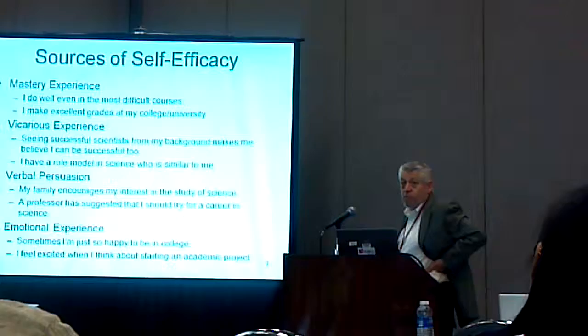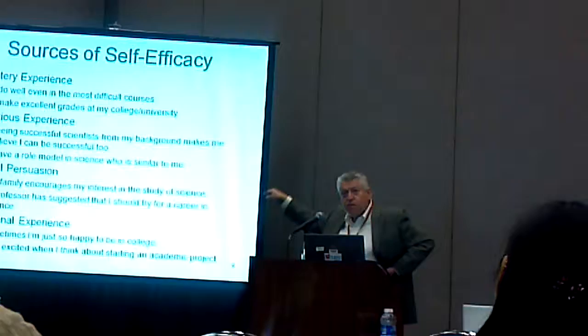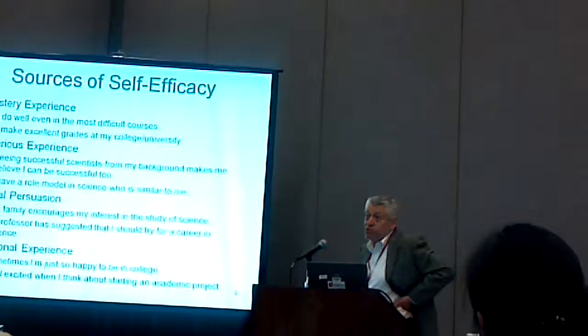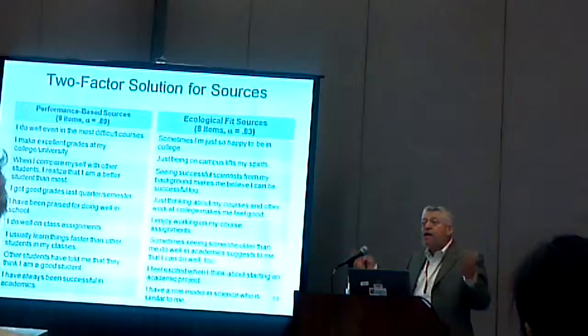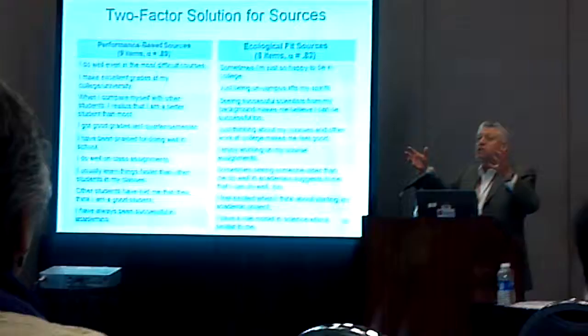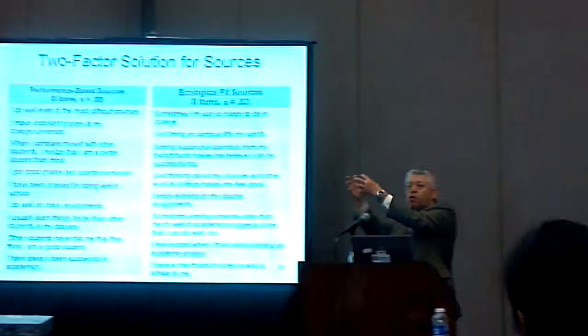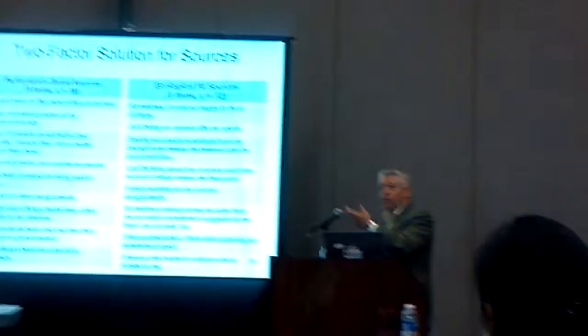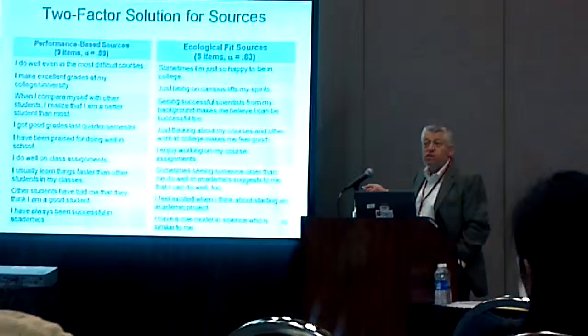Our initial hypothesis was that these four variables, which we can measure with self-report scales, will have an impact on efficacy, which will in turn have an impact on performance and commitment. What we found was not exactly what we were looking for — which is why we do research. We factor analyzed these scales. When you have a number of scales like this on a questionnaire, you can submit them to an analysis which looks to see where items are clustered — a mathematical vector that draws these items. So instead of four factors, we came up with two.